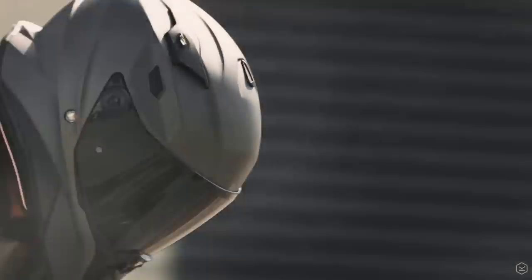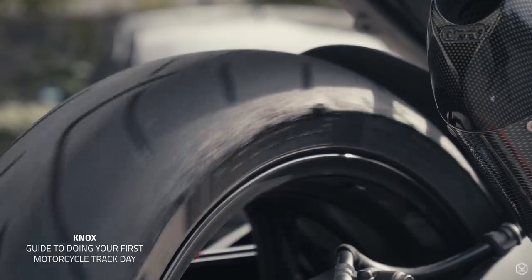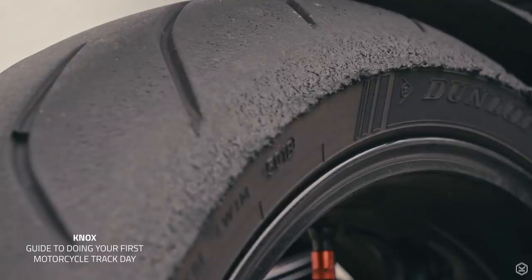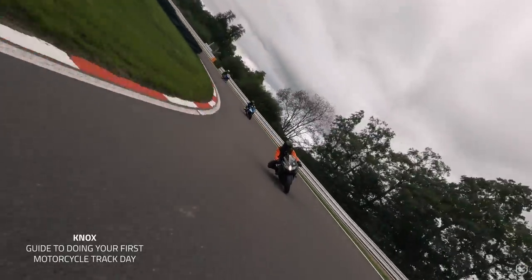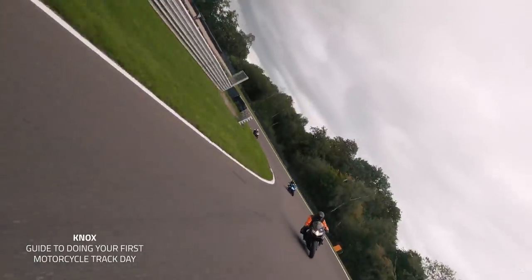Connecting the S1000R to the tarmac is the Dunlop Sportsmark Mark III. This is really good news, as those tyres are absolutely brilliant — they're the ones I've been running on my own bike this year. After plenty of road riding in the dry, wet and cold, and two track days too, I can confirm that they are a great match for the performance on tap.